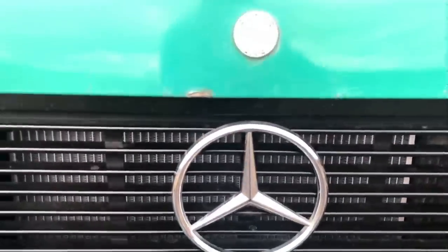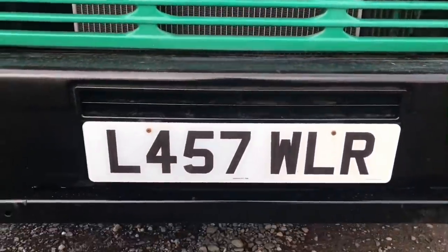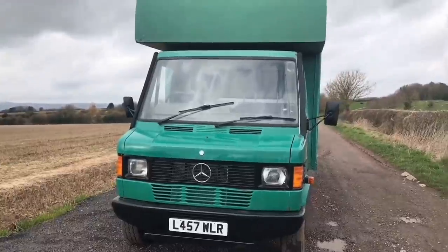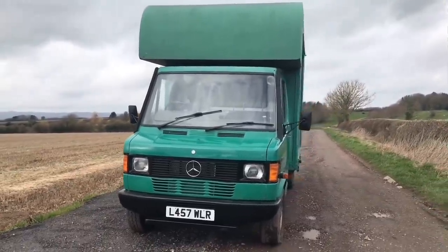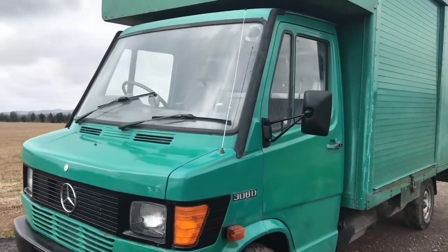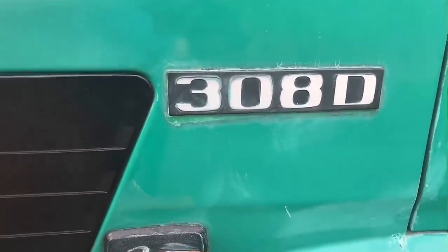This is called a 308D, but it sits within the TN series, which filters down into the T1 series. The TN vehicles were launched in April 1977. If you're watching from abroad, you might know this as a Bremen Transporter or a Togo Atlas. However, in the majority of the market and in the UK, these were known as TN, T1N, or sometimes just the T1.